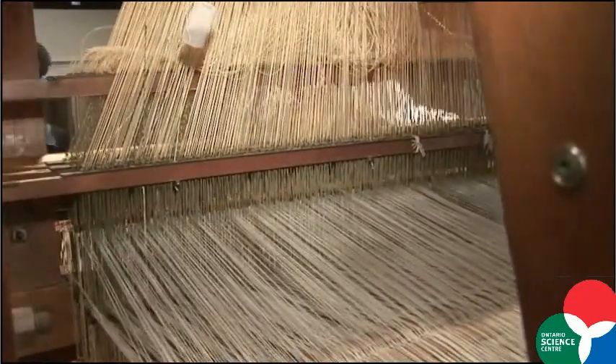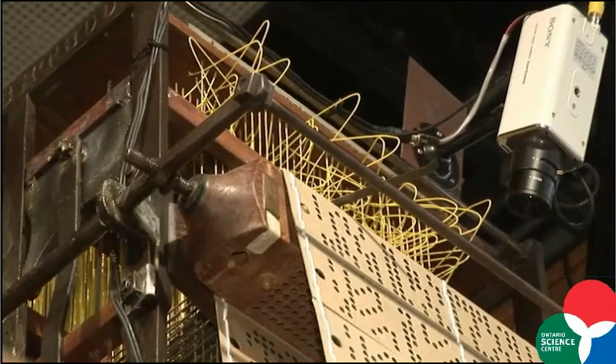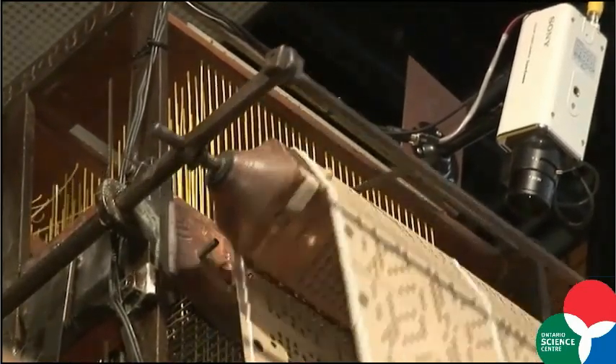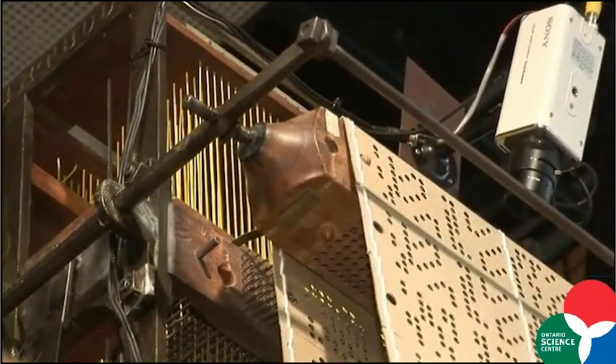I like the challenges of the Loom itself and the fact is we know a lot about the Loom, but there are also many things that we don't know about the Loom yet. There's still a lot to learn, so I like this challenge as well.